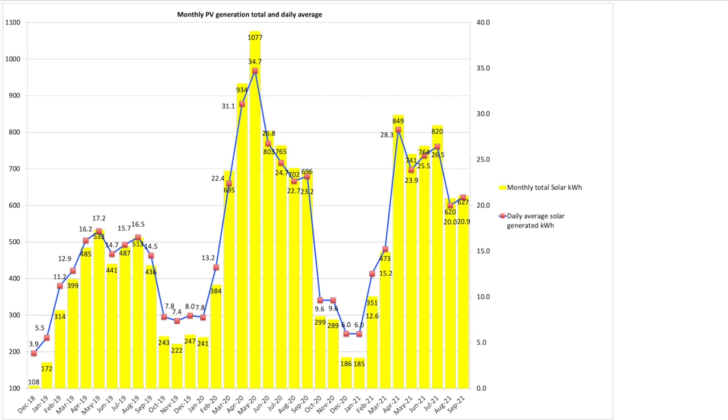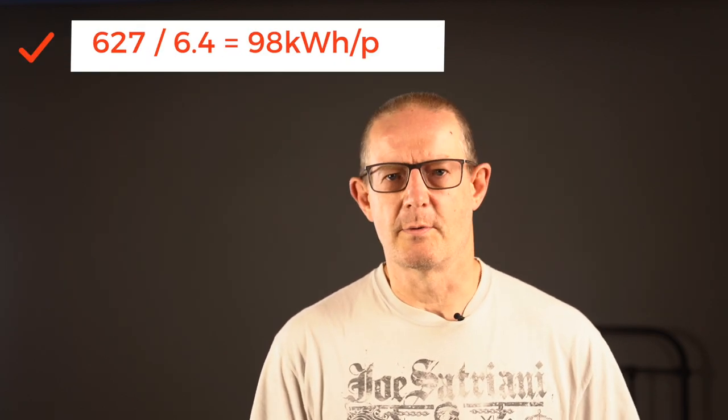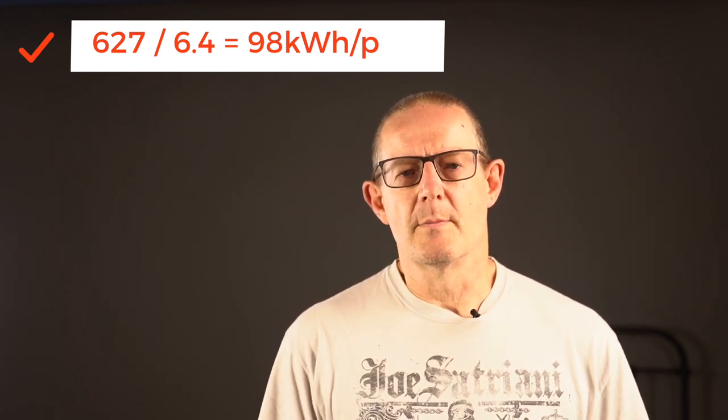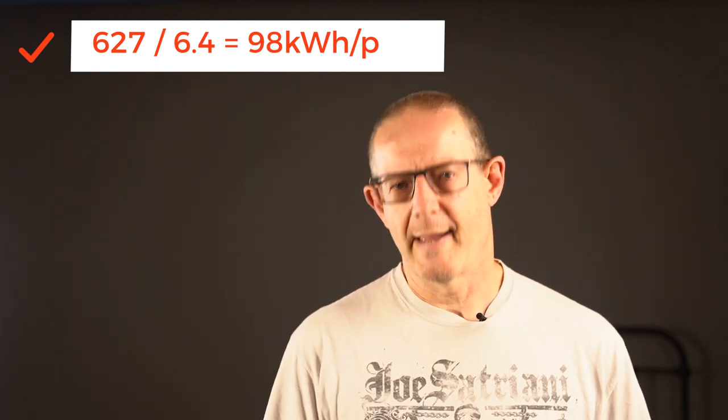Our average daily solar generation was 20.9 kWh for the month. If we do the sums of total generation divided by the size of our solar array — 627 divided by 6.4 kilowatts worth of panels — it comes out at 98 kilowatt hours per kilowatt of panel. Please drop your generation totals and your kWp performance in the comments below as it provides a great comparison — loads of other people read them and I like to see them too.